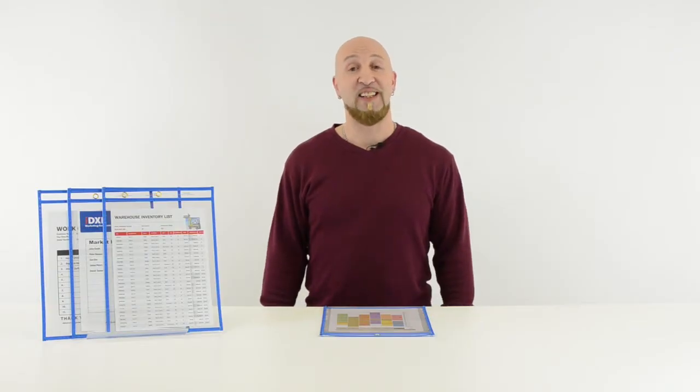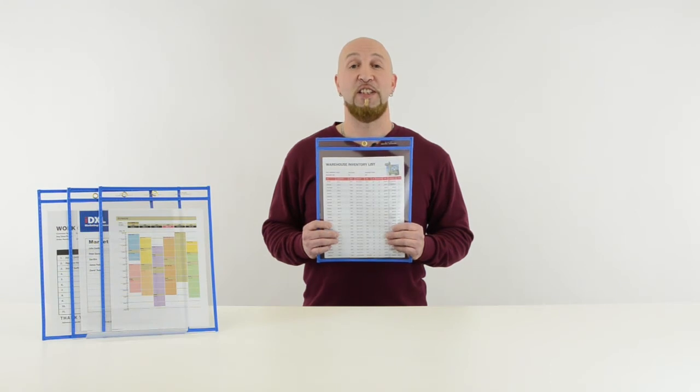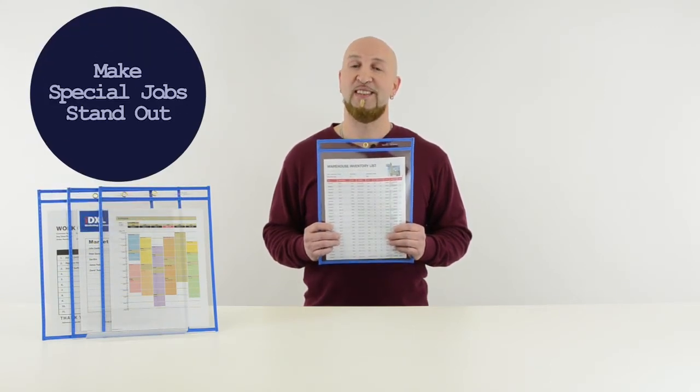Hi, I'm Felix from Sea Lion, and today we're going to talk about our Neon Blue Stitch Shop Ticket Holders. One of the best features of this holder is the bright neon edges, which makes special jobs stand out.